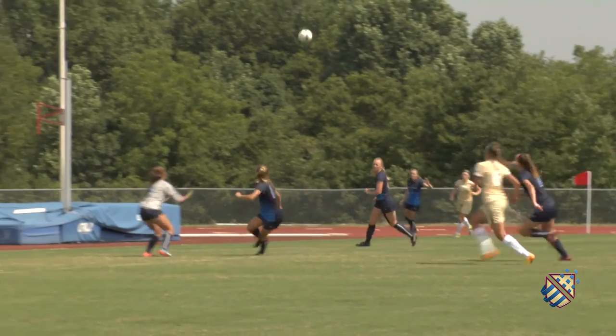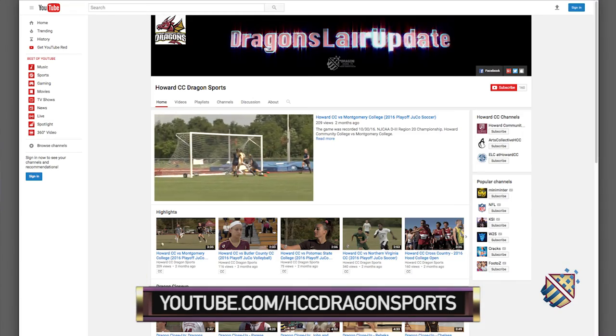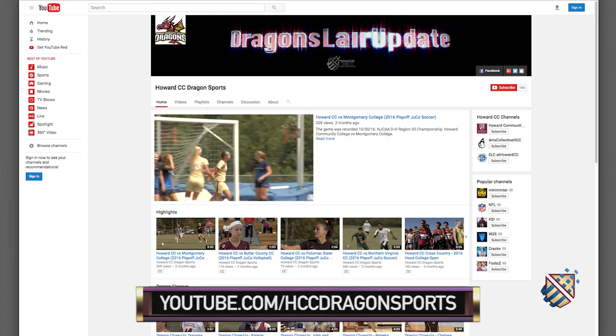For the latest highlights, go to youtube.com/hccdragonsports. Thanks for watching, and remember — Go Dragons!